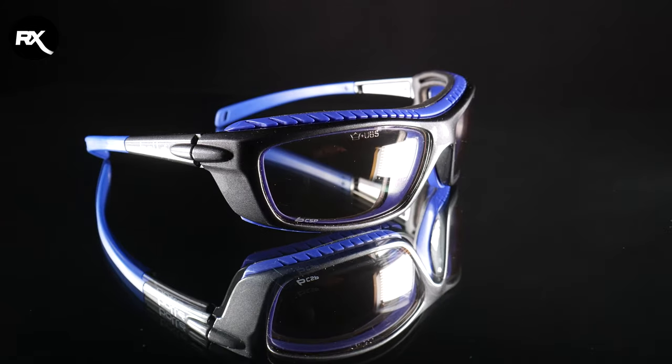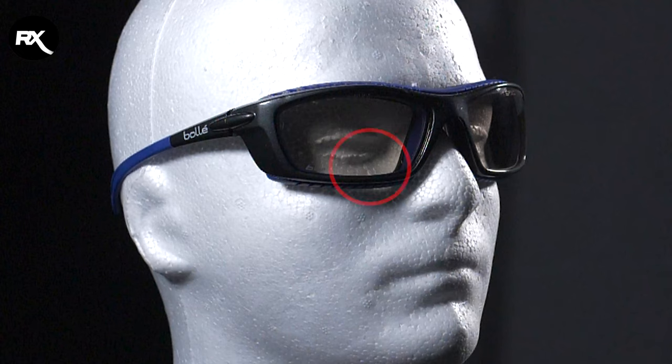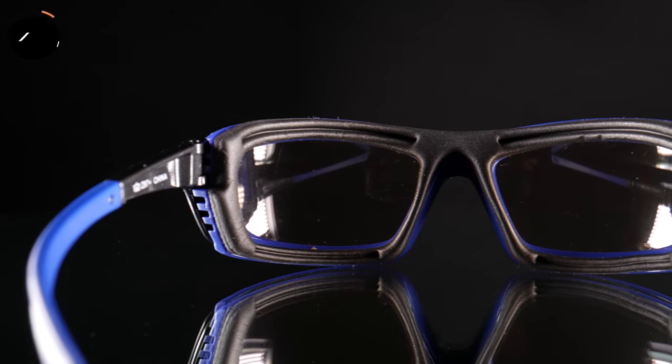Now that you know all this, here are some frames you might consider for high impact resistance. First, the Bolle Baxter. When we tested it with a BB gun, there was no damage whatsoever to these glasses. It has a wraparound frame with a foam gasket, which gives extra protection and also extra comfort.